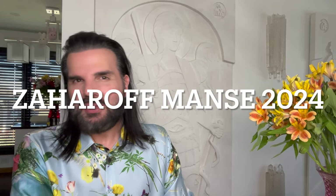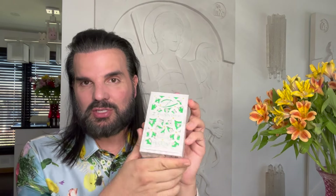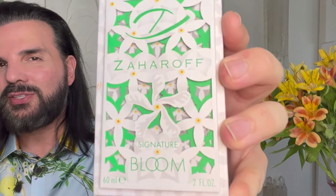Hi everybody, it's me again. Hello. I wanted to do a video or a discussion on Bloom, the newest addition to the collection, to the signature series.